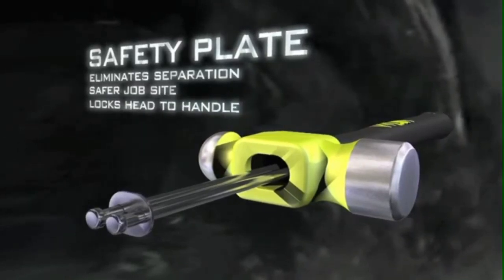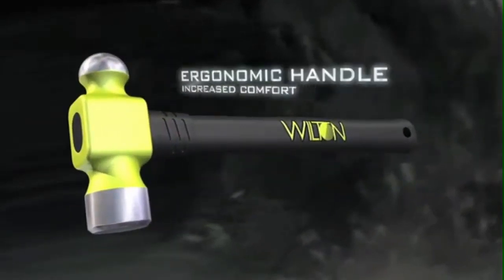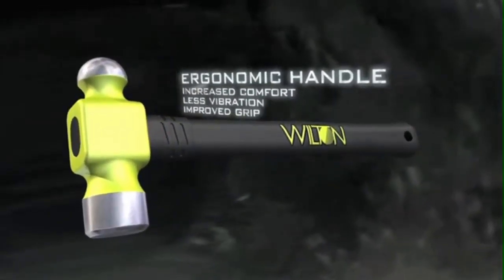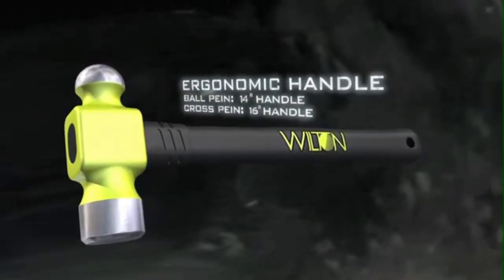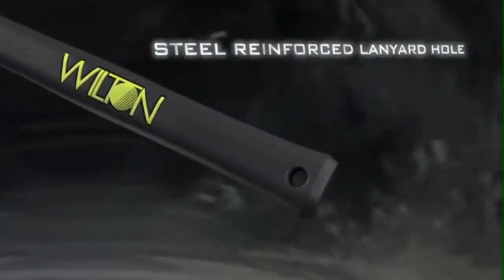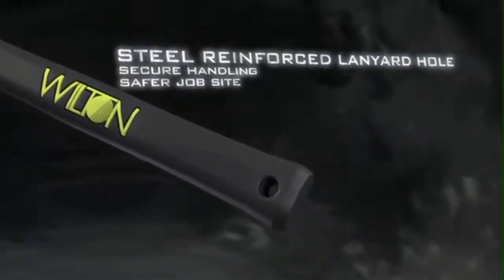It also locks the head to handle, and has an ergonomic handle with increased comfort, less vibration, and improved grip. It has a steel-reinforced lanyard hole for secure handling and safe working on site.